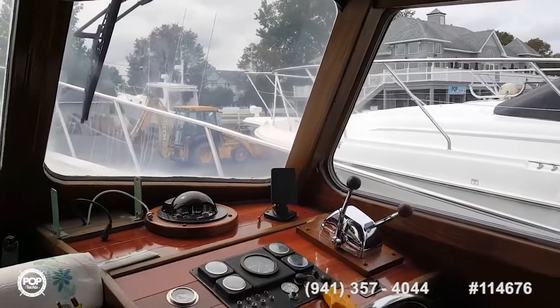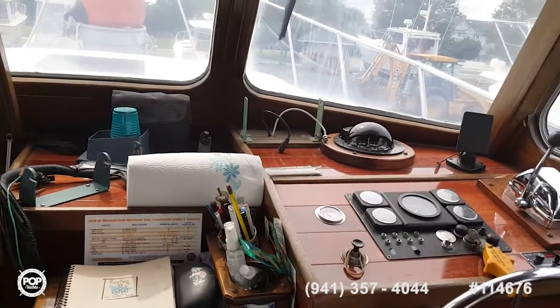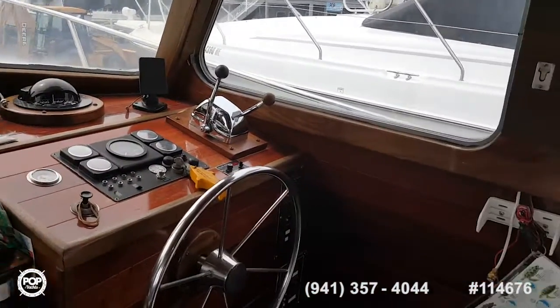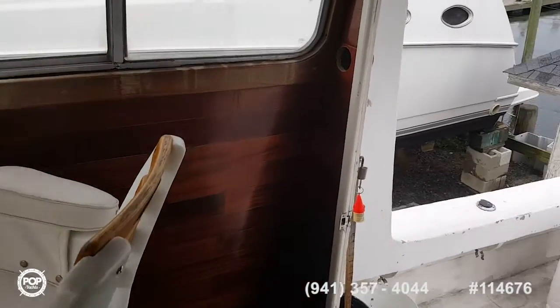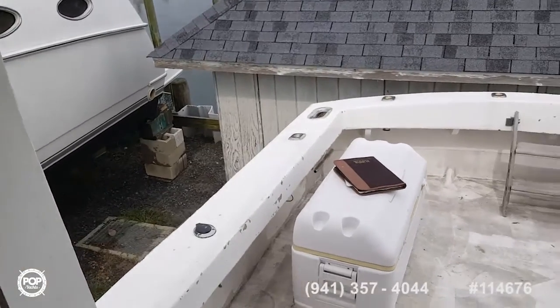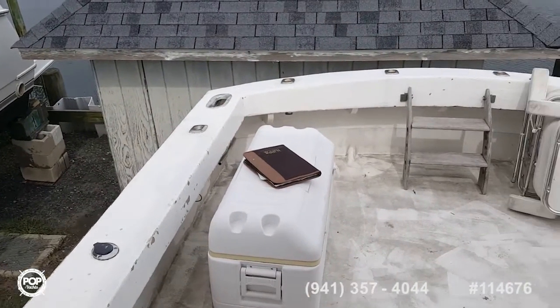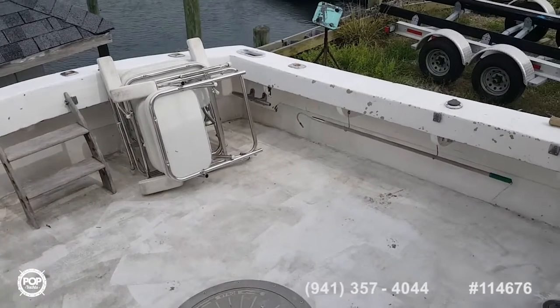And then it was a research vessel for Johns Hopkins University, and they used it for all their students. It was also used for a short period of time on loan to the U.S. government by Johns Hopkins University.